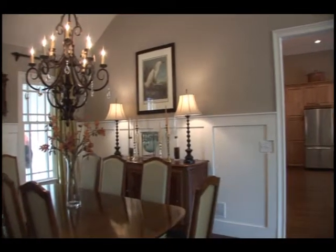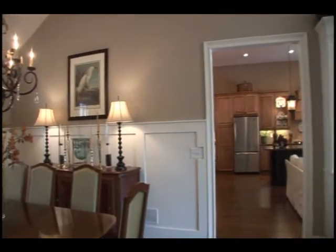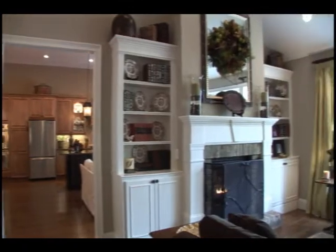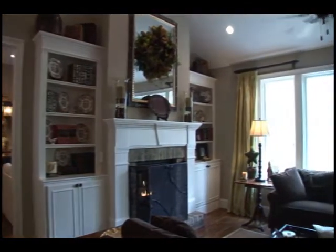The great room captivates attention with a 22 foot vaulted ceiling and built-in bookcases. The see-through ventless fireplace has a brick surround and a five foot mantle.